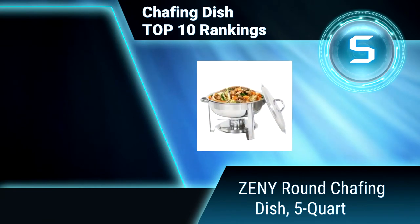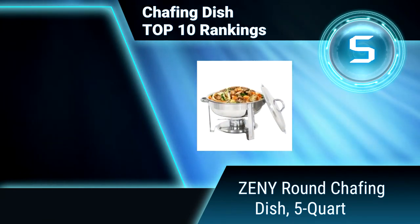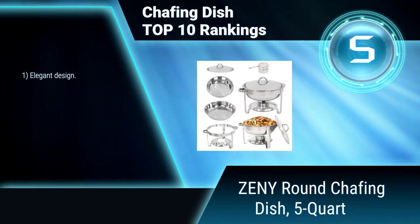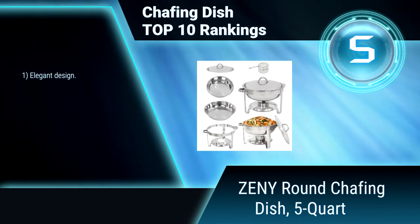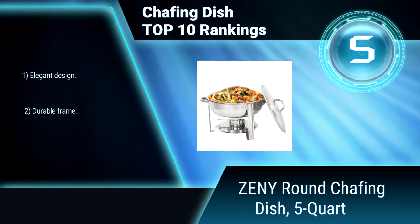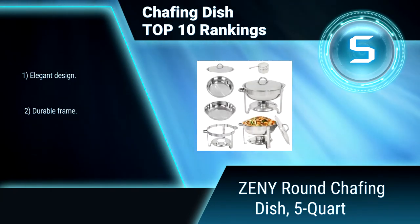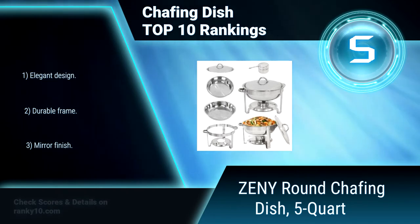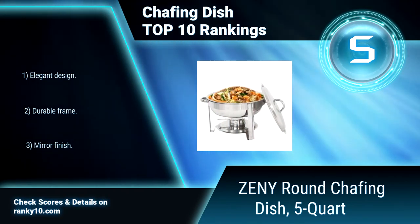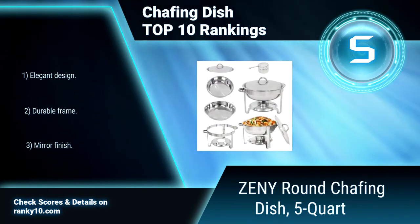Ranking Number 5: Zini Round Chafing Dish, 5 Quart. This 5 Quart Stainless Steel Zini Round Chafing Dish comes with water pan, food pan, lid, frame, and alcohol furnace. It keeps the food warm and saves much space. It is perfect for parties. Well-made and really easy to clean. Elegant design. Durable frame. Mirror finish.